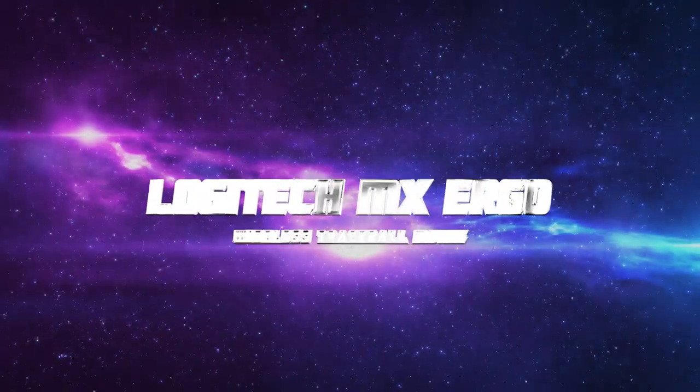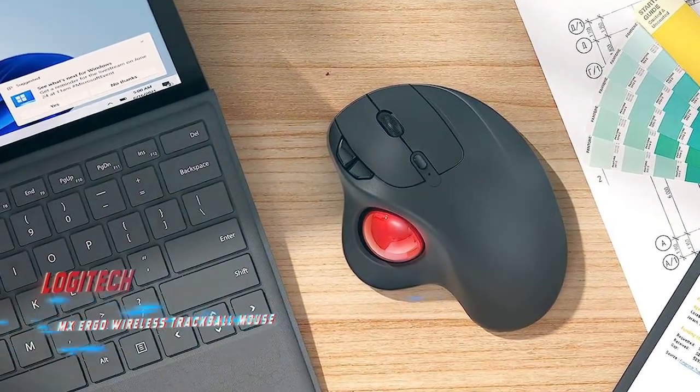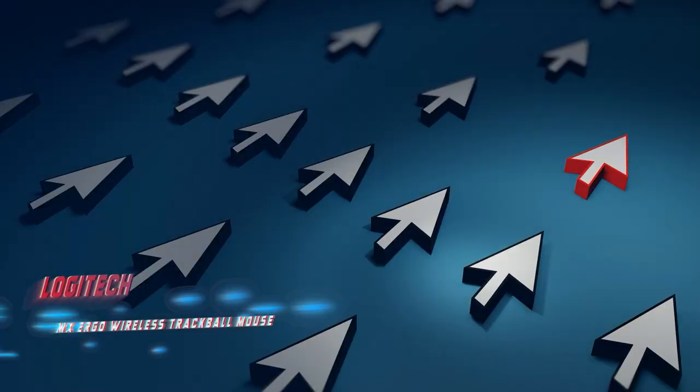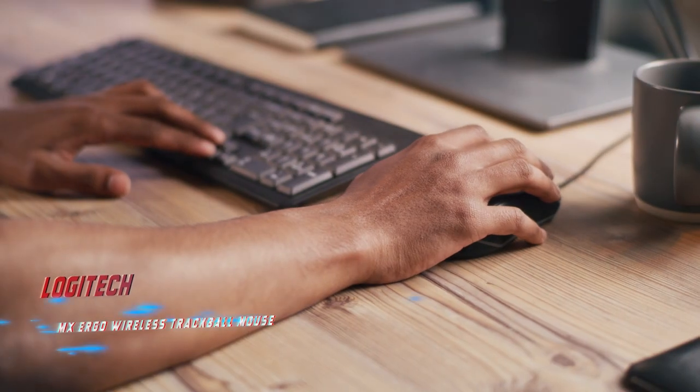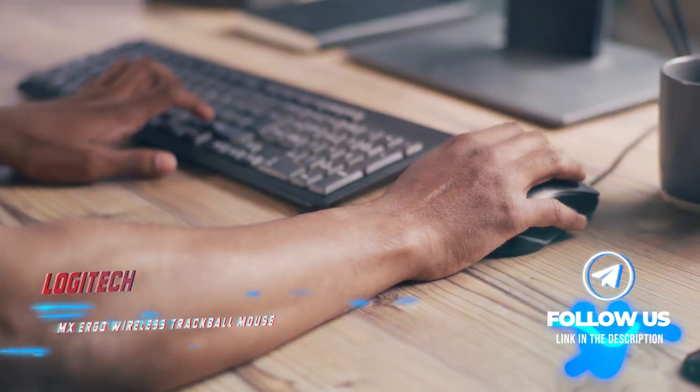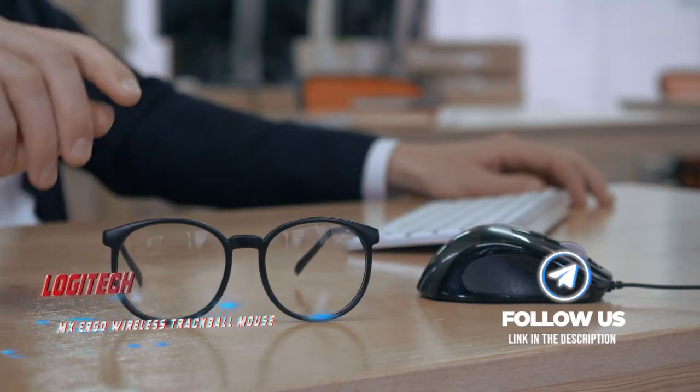Coming in at number 2: Logitech MX Ergo Wireless Trackball Mouse. Pros: Feels incredibly well-built, wireless, and can be paired to multiple computers. Cons: Pricier than the competition. The MX Ergo is an outstanding trackball mouse that's ideal for right-handed users but is suitable for all hand sizes.